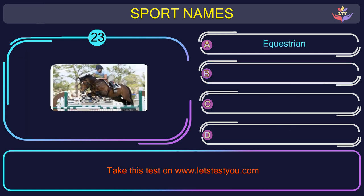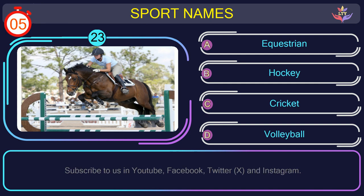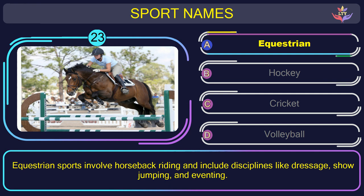Question number twenty-three. Find the name of the sport in this picture. The correct answer is option A: Equestrian. Equestrian sports involve horseback riding and include disciplines like dressage, show jumping, and eventing.